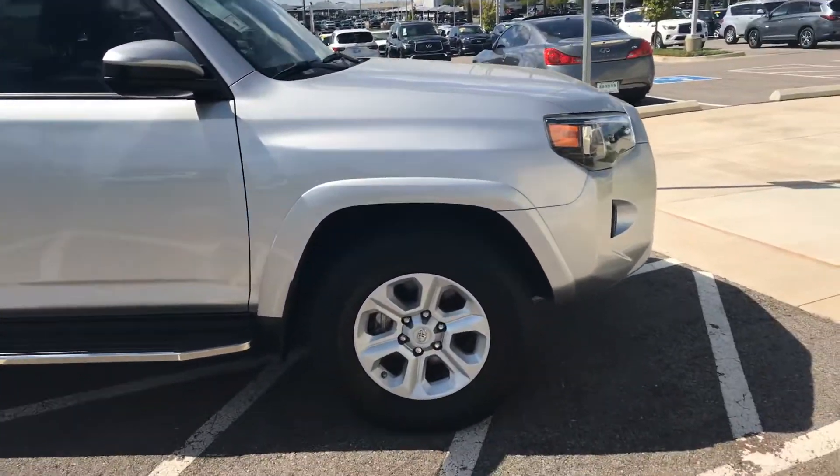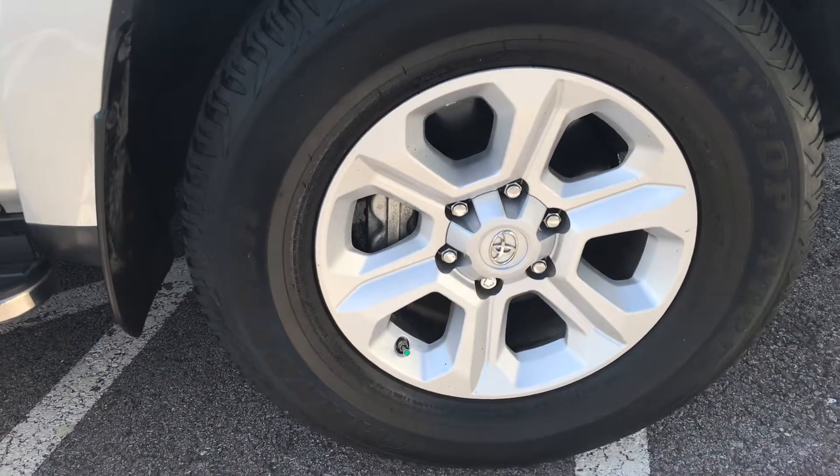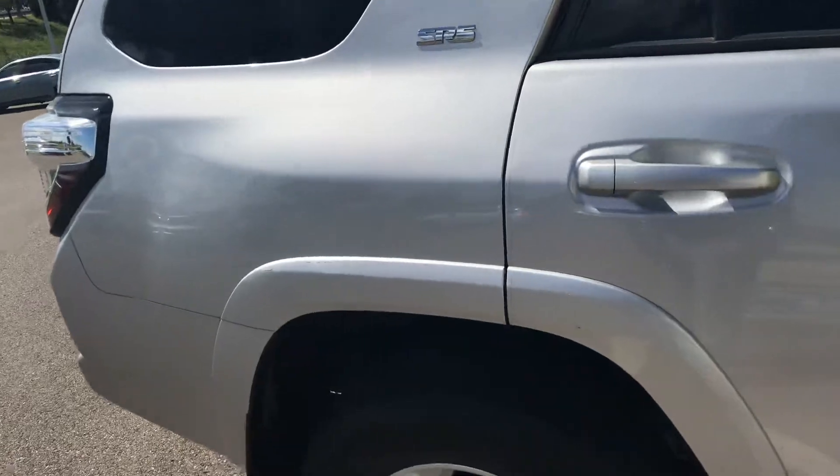It's been through the service department. We did put nitrogen in the tires for you with the wheel locks so nobody can steal the tires. This is silver and it's got low miles on it.